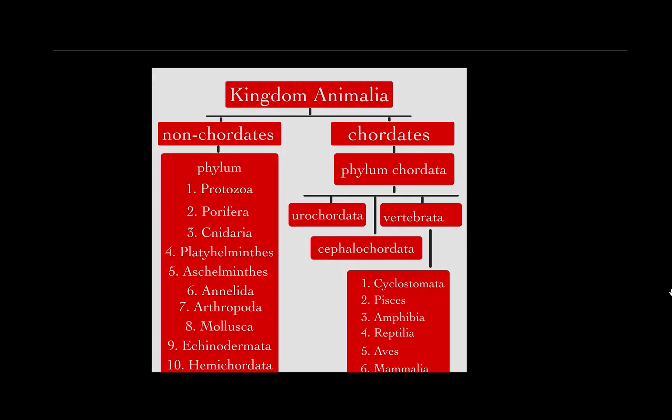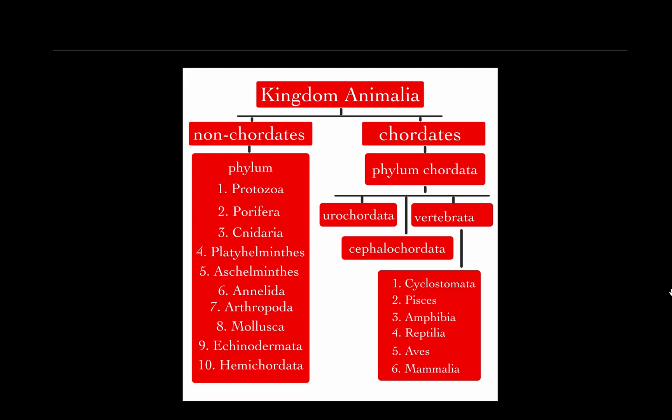Let us have a quick glance. Kingdom Animalia is classified into two subkingdoms: Non-Chordates and Chordates. Non-Chordates are classified into 10 phyla, and subkingdom Chordates has only one phylum — Phylum Chordata. Phylum Chordata is classified into three subphyla: Urochordata, Cephalochordata, and Vertebrata. Urochordata and Cephalochordata are not further divided, but Vertebrata is classified into six classes.